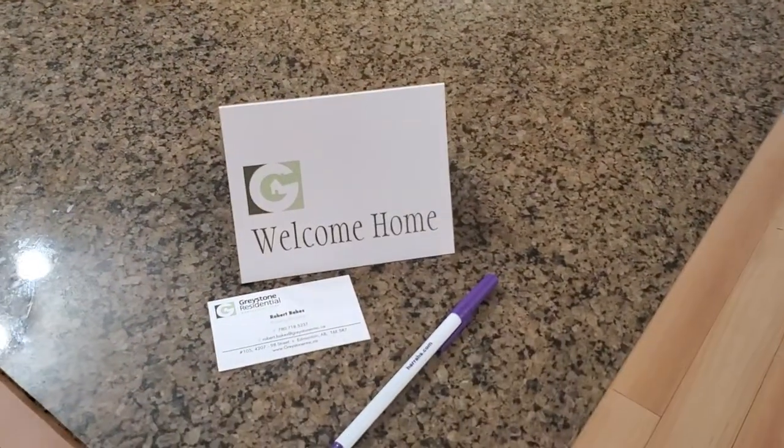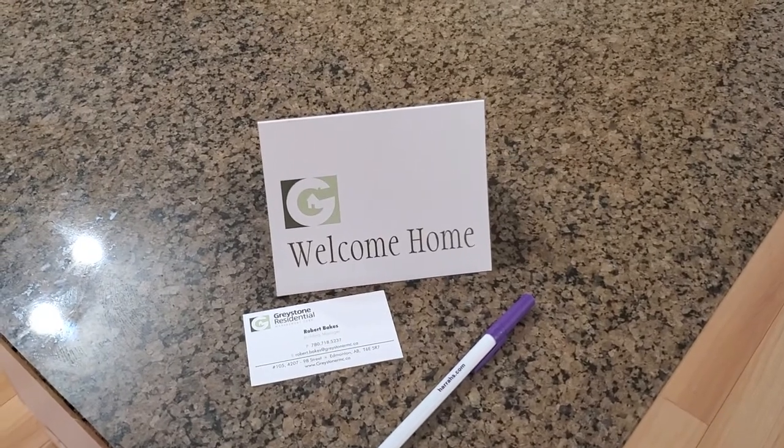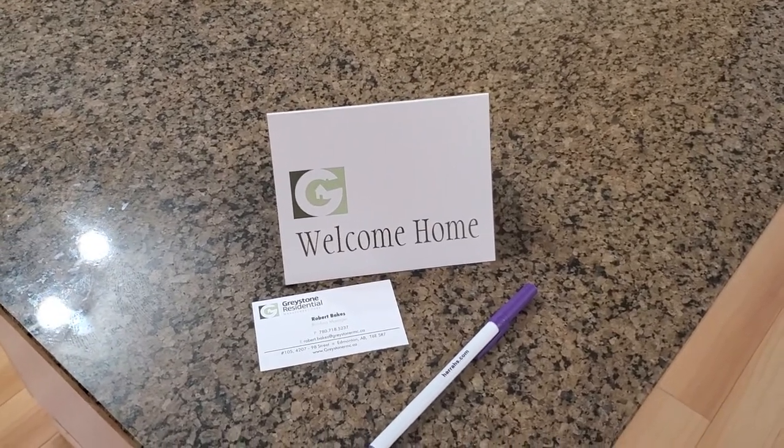We'd like to welcome you home here at High Park. Contact us so that we can schedule you a showing. Thanks and have a great day.